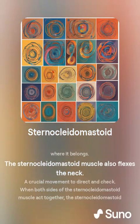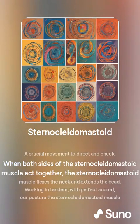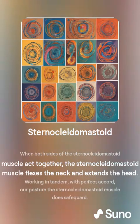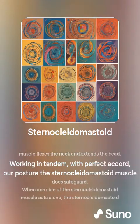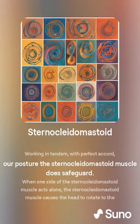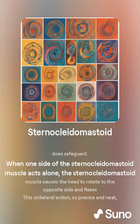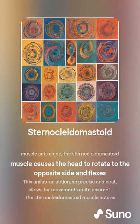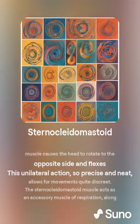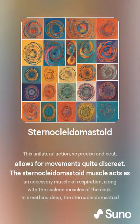The sternocleidomastoid muscle also flexes the neck, a crucial movement to direct and check. When both sides act together, the muscle flexes the neck and extends the head, working in tandem. When one side acts alone, the sternocleidomastoid causes the head to rotate to the opposite side and flex the neck — this unilateral action allows for movements quite precise.